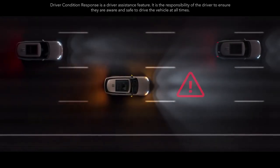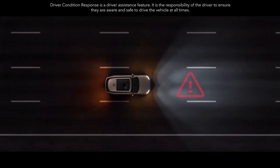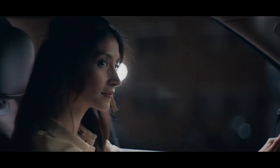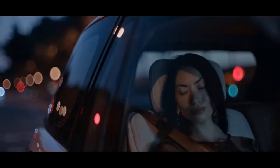Driver condition response warns the driver should they become unresponsive and can even help bring the vehicle to a controlled stop. Designed specifically for new Range Rover to provide the quietest possible driving experience, next generation active noise cancellation is a world first. It monitors sources of noise before they reach the cabin and generates a bespoke noise cancellation signal for each occupant.